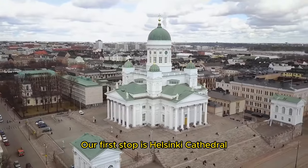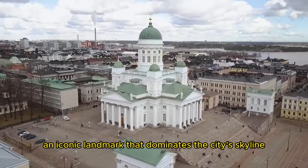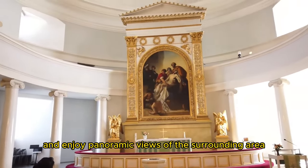Our first stop is Helsinki Cathedral, an iconic landmark that dominates the city's skyline. You can admire the neoclassical architecture and enjoy panoramic views of the surrounding area.